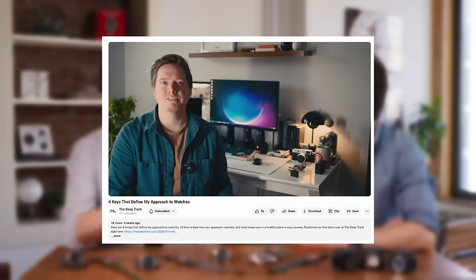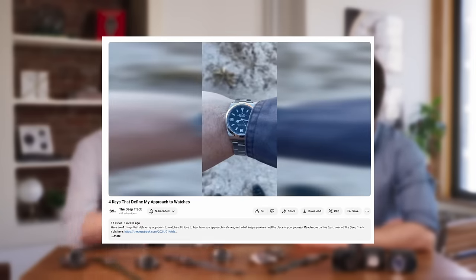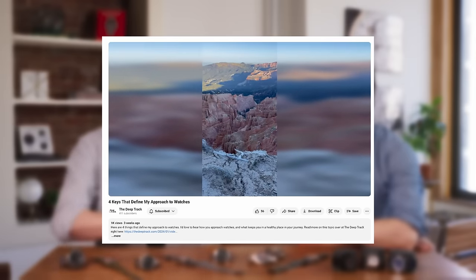Well, first off, thanks for having me — it's a huge treat to be here. The D-Track is really my way of exploring the world of watches and beyond through people, trends, culture, and most importantly, experiences. It does go beyond watches — we get into diving, adventure, food, wine, all that kind of stuff. It's really enthusiast spaces that I'm curious about exploring.